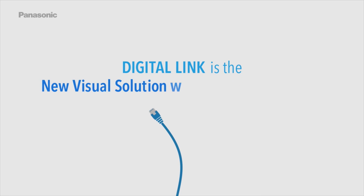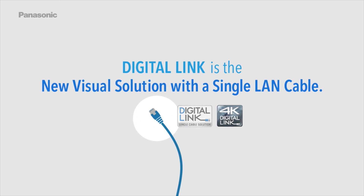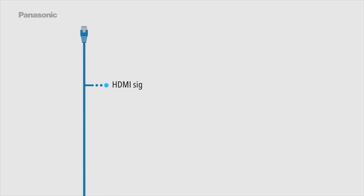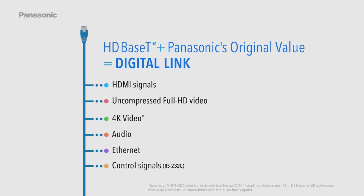DigitalLink is the new visual solution with a single LAN cable. It carries HDMI signals, uncompressed full HD video, 4K video, audio, Ethernet, and control signals RS232C. Based on HDBaseT technology, this is Panasonic's original value: DigitalLink.